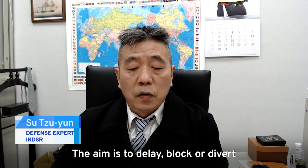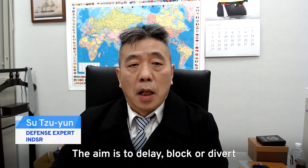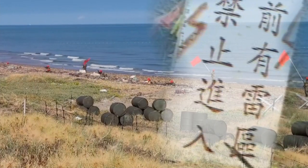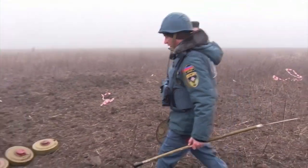The goal is to delay or block the enemy. It's a defensive weapon. But although this weapon is supposed to protect Taiwan, some argue it could be dangerous for people who live here.